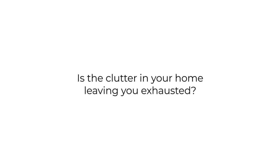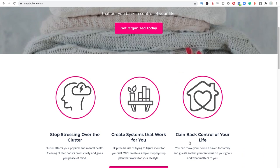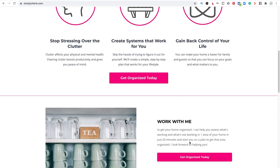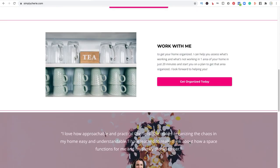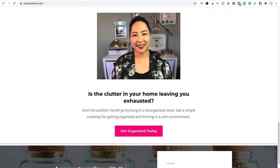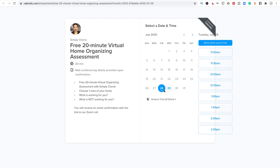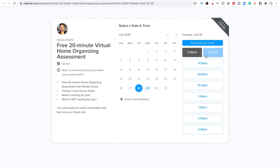Is the clutter in your home leaving you exhausted? I can help you stop living in chaos. Go to my website and schedule a free 20-minute virtual home organizing assessment at SimplySherry.com. Click the pink button, get organized today. It'll bring you to a page for Calendly — choose the time that works for you and you will receive an email with a Zoom call link. I look forward to helping you.